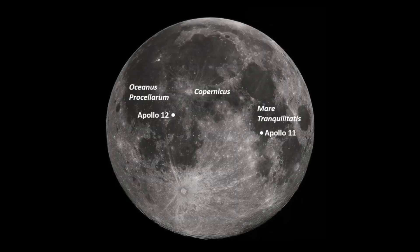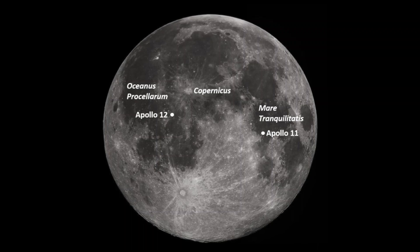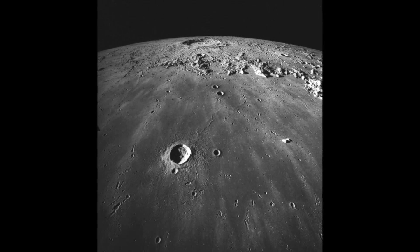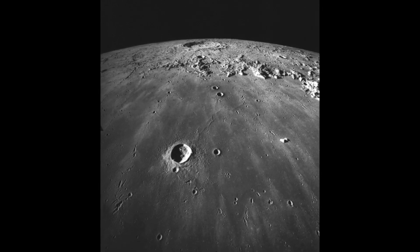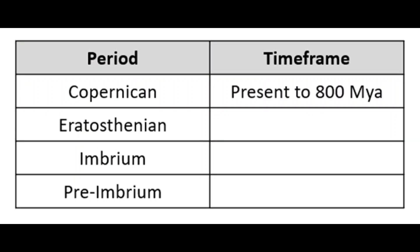Additionally, the Apollo 12 landing site had a ray of material ejected from the Copernicus crater. Dating of the lunar regolith from the Copernicus crater showed that its impact occurred only 800 million years ago. This allowed scientists to finally start adding information to the lunar timescale developed in the early 1960s — we can now add the ages of the Copernican era, from the present to 800 million years ago.